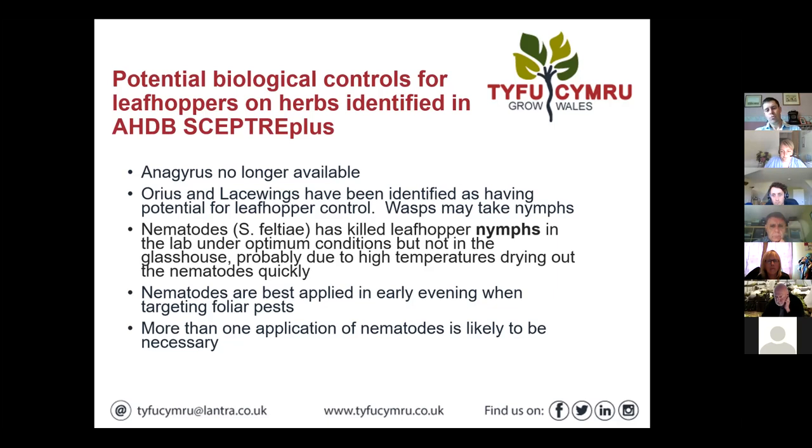Also, wasps may take nymphs — wasps are quite a useful predator. If you've got a wasp nest and it's not giving you any bother, it's quite often worth live and let live. They'll take caterpillars, aphids, and a range of pests.